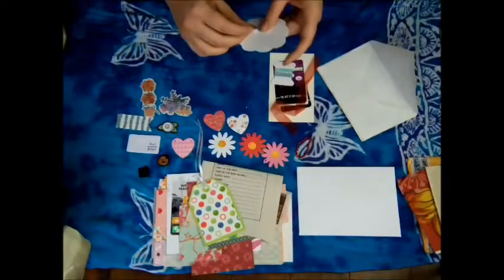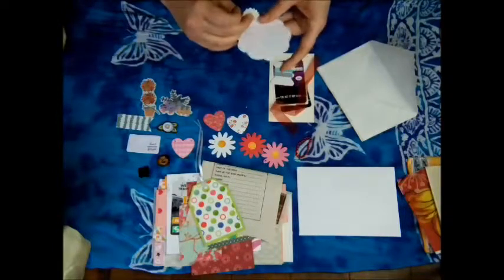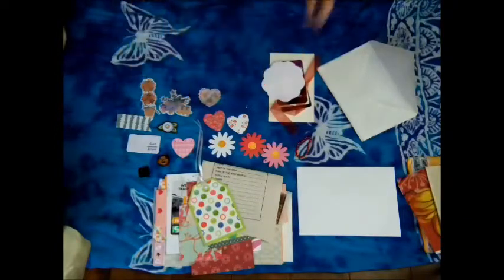I guess it got humid — we've been getting so much rain. I might be stuck to the blue of this post-it, it's a bit tacky. Yeah, it got humid in the mail. We have been getting so much rain in Ontario and Quebec.